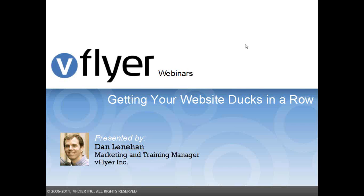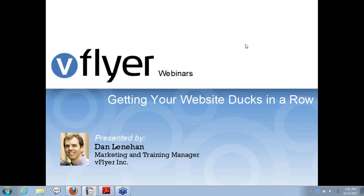Welcome to today's special vFlyer webinar, Getting Your Website Ducks in a Row. We're going to talk all about how to approach building your website and how to make that really easy. My name is Dan Lenahan. I'm the Marketing and Training Manager at vFlyer. I lead a lot of our webinars, and I'll be leading today's. This is the first Getting Your Website Ducks in a Row webinar that we've done, so I'm looking forward to it. Thanks for joining us today.